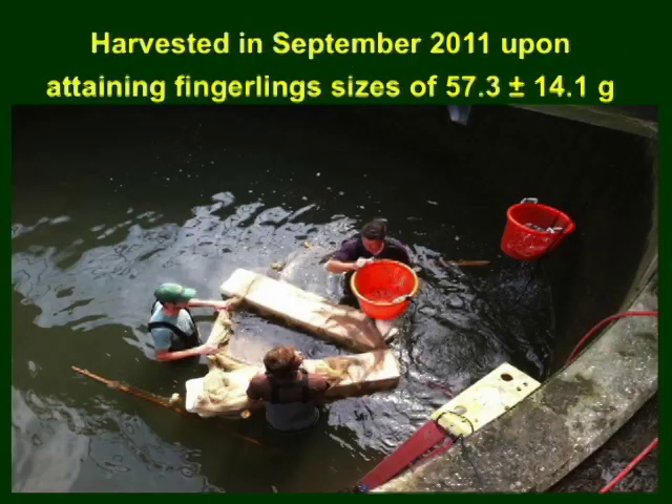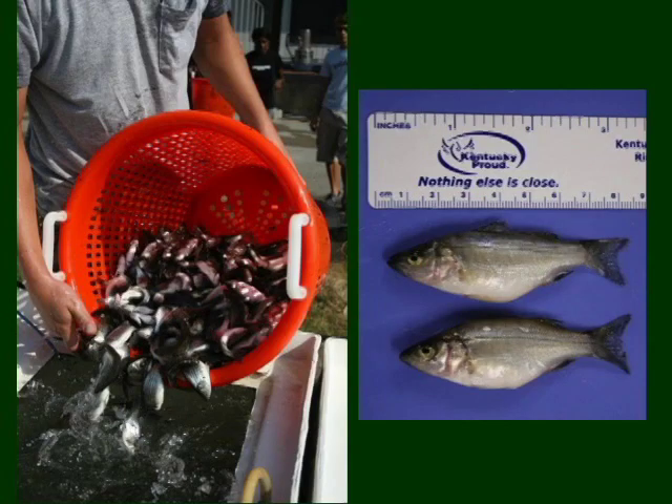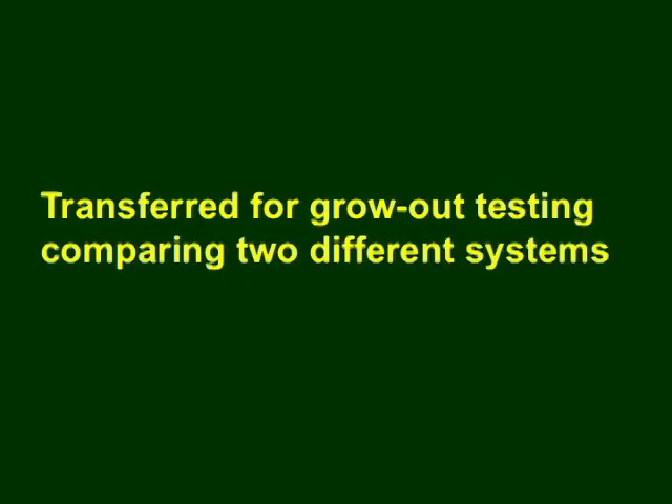The fish were harvested in September 2011, attaining fingerling sizes of 57 grams. The fish fingerlings were then transferred to another wastewater treatment plant site for grow-out testing, where two different systems were compared.